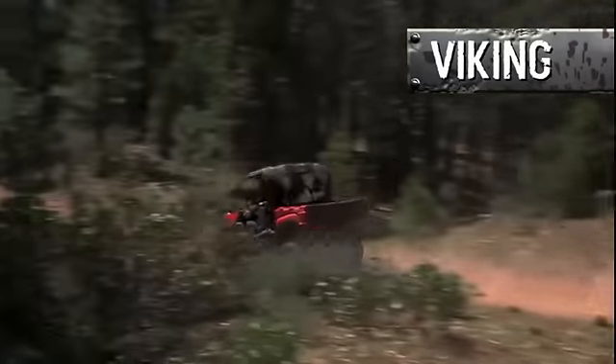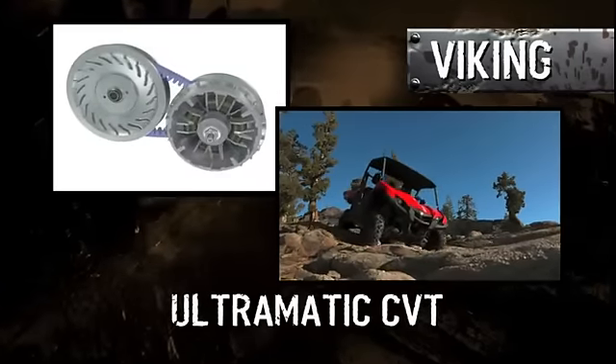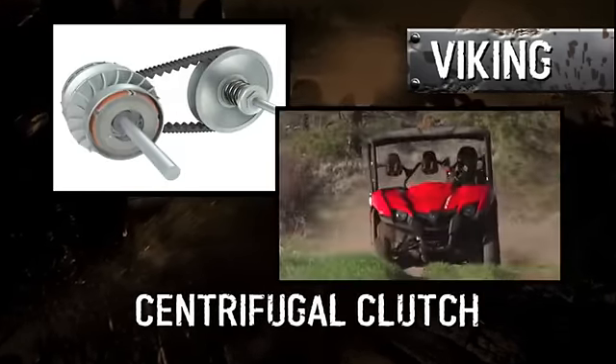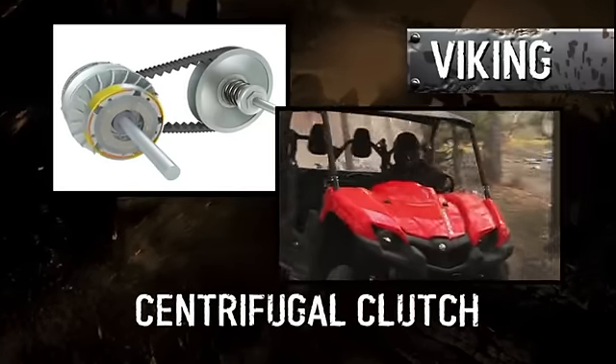Now couple the Viking's power with Yamaha's best-in-the-industry Ultramatic continuously variable transmission — the most dependable CVT there is, bar none. A class-exclusive centrifugal clutch maintains constant belt tension, keeping the belt smoothly engaged with the drive sheaves.